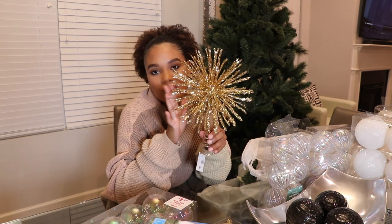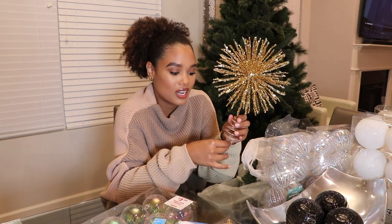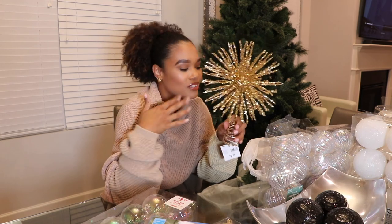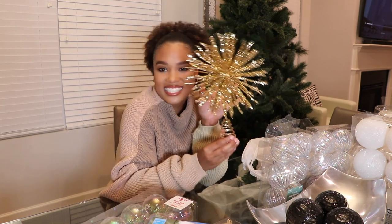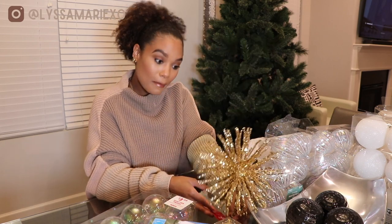I'm actually not gonna put the topper up yet. George is coming up to spend Christmas with me — if you don't know, I'm in a long-distance relationship. He kind of wants to be involved in the whole Christmas thing. I've done all this Christmas shopping without him, so I promised him the one thing I'd leave is for him to put up the Christmas tree topper when he comes. I'll share that moment on Instagram stories later in December.